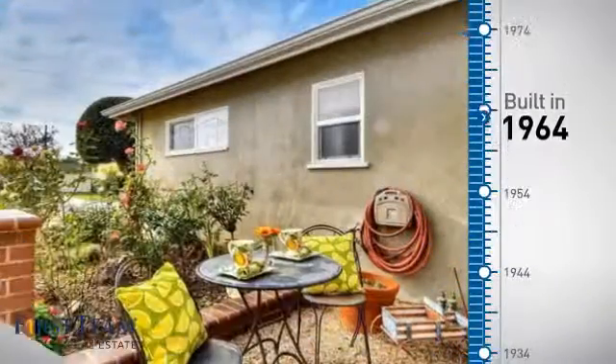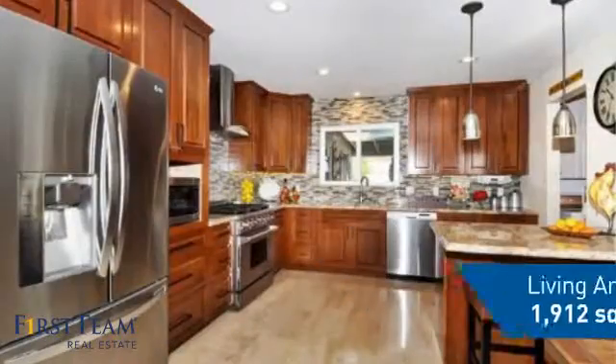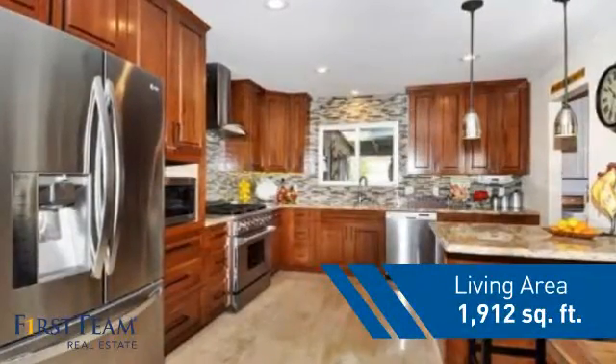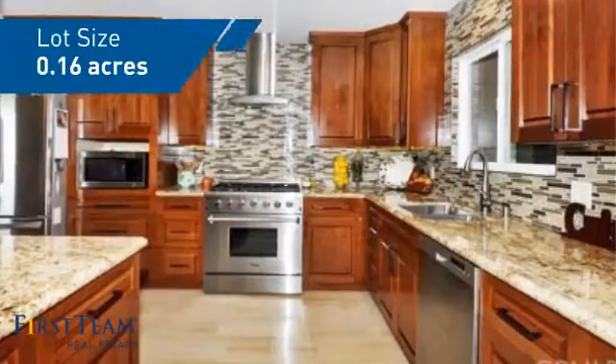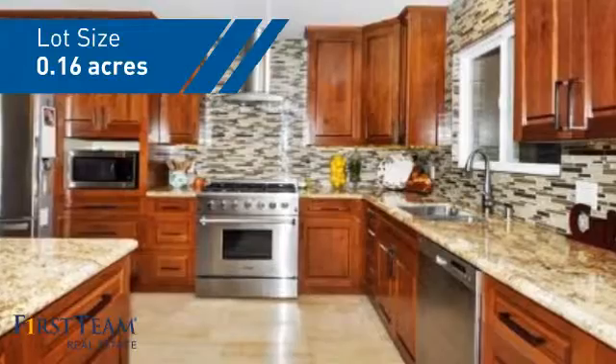This property was built in the early 60s and features over 1,900 square feet of space, giving you a spacious layout to play host or kick back and relax after a long day.